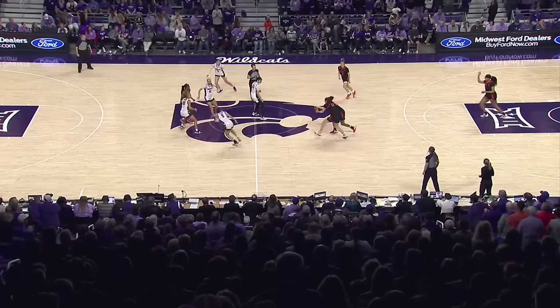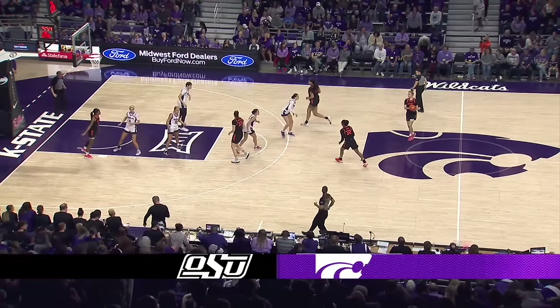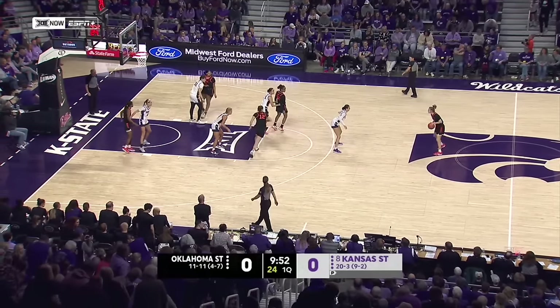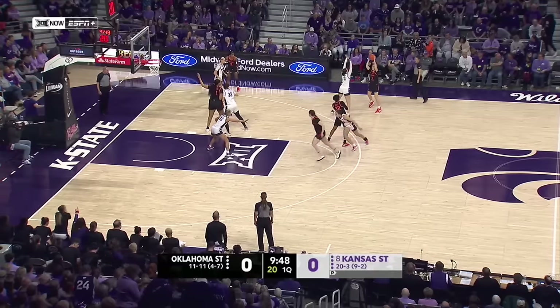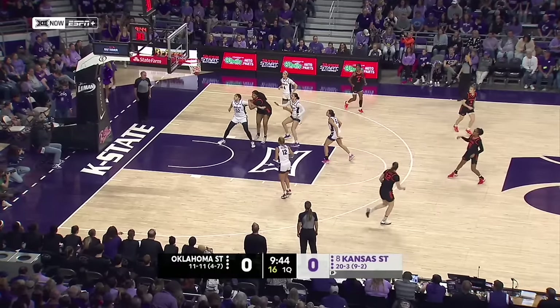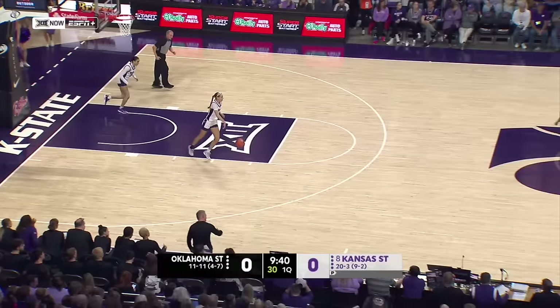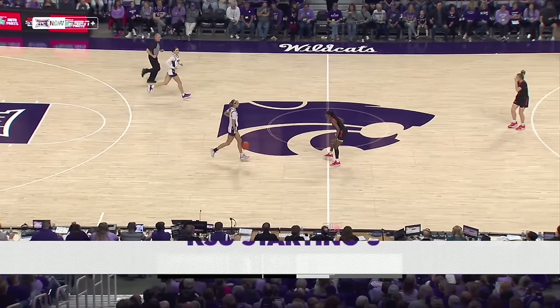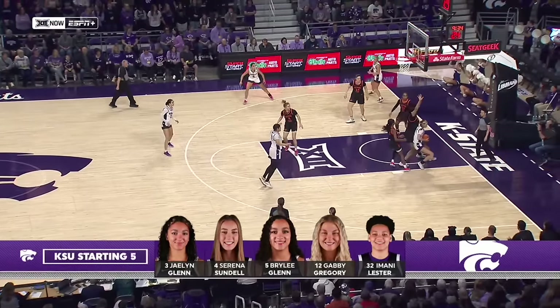Amani Lester is going to get the tip duties, and Oklahoma State was ready to give it to K-State, but Lester could not keep the ball with the Wildcats, so it's Oklahoma State who begins with the first possession of the game against the Wildcats. In white, Oklahoma State in black and orange, and a three-pointer right from the get-go from Staley Hurd, one of the talented freshmen in this league. They did signal that they'll look at it later to see if her foot was on the line.